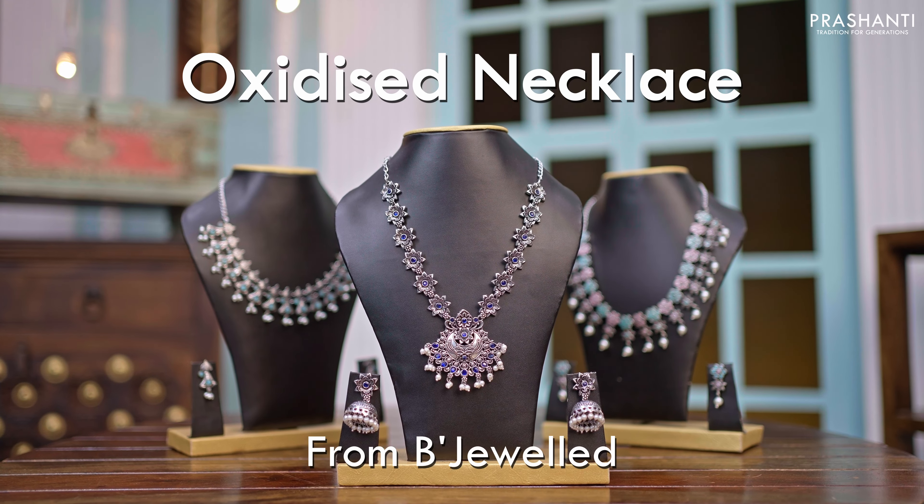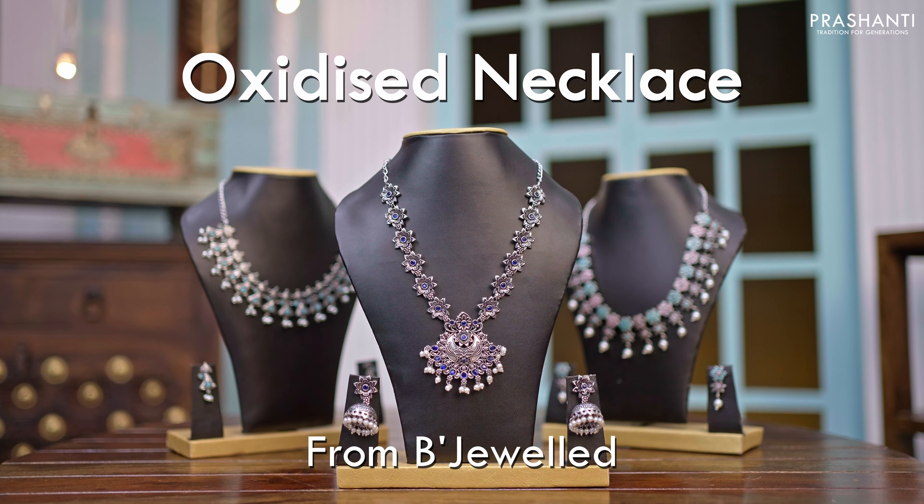We also have some very pretty oxidized necklace collection from Bijwal to be showcased in today's video.